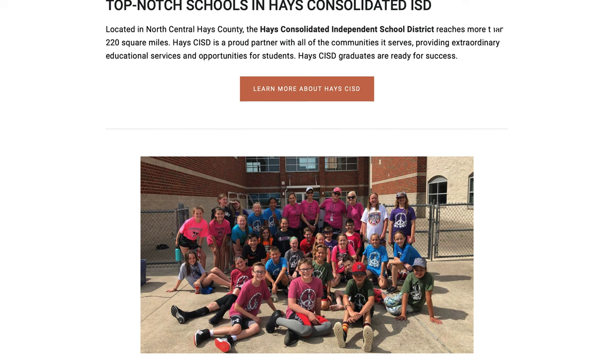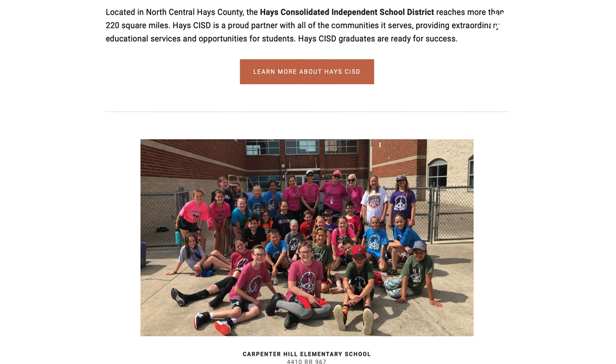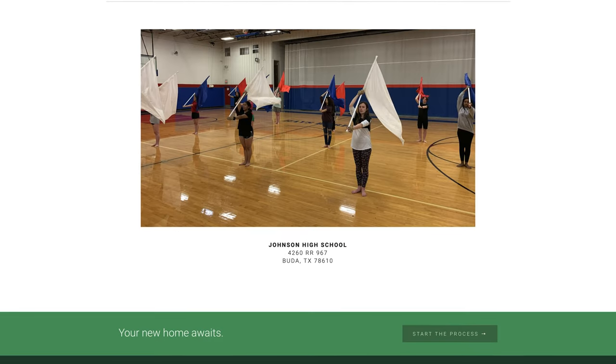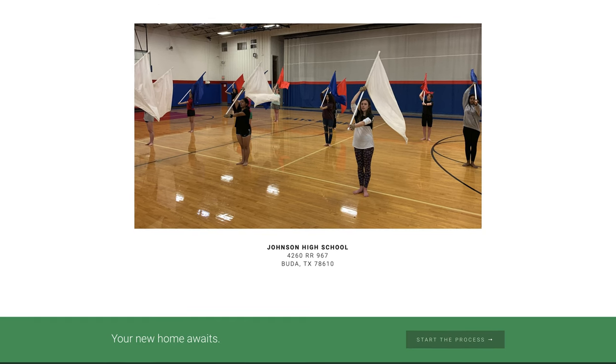Now that you know a little bit about what's nearby, let's talk about the school district this community is zoned for. Carpenter Hill is zoned for Hayes County Independent School District, and it is zoned for Carpenter Hill Elementary, Dahlstrom Middle School, and Johnson High School — three highly rated schools. Definitely check out greatschools.org for more information on those schools.